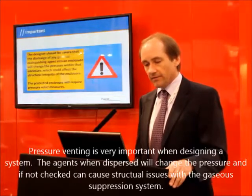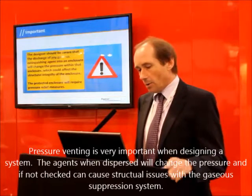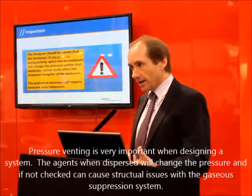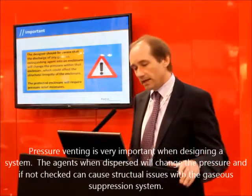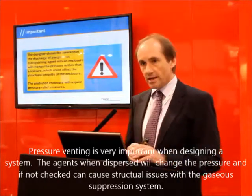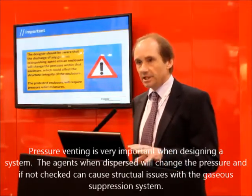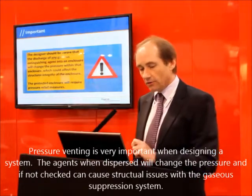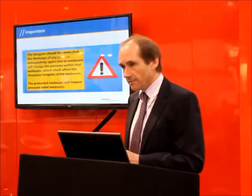Pressure venting is very important in the design of the system. What we've got to bear in mind is that when any gaseous system — whether it's an inert gas, whether it's CO2, whether it's a halocarbon, whether it was halon back in the past — what will happen is that as that agent discharges into the space, it will create a pressure change within that space. That pressure change, if not mitigated, could and will affect the structural integrity of the enclosure. The protected enclosure will require some form of pressure relief measures.